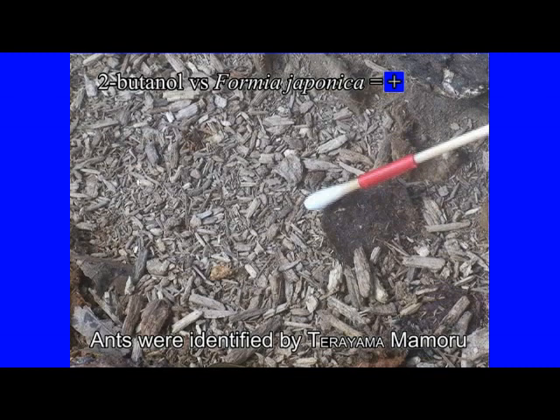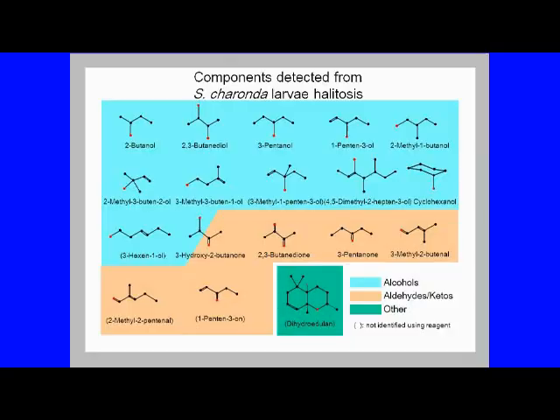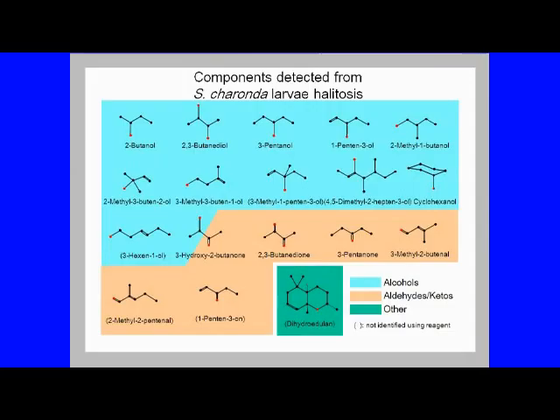Next, we investigated the reaction of ants in the breeding net room of the Sasakia charonda to these substances. The results show that even for the same species of ants, there are significant differences in response depending on the population. However, among these, a relatively stable reaction was shown for 2-butanol, 1-penten-3-ol, and 3-pentanone. The Sasakia charonda larva counterattacks the enemy with a pair of horns on its head, and it seems that this halitosis also plays a role in such counterattacks. During this halitosis collection process, Hayashi noticed that the action of releasing halitosis spreads to other larvae.